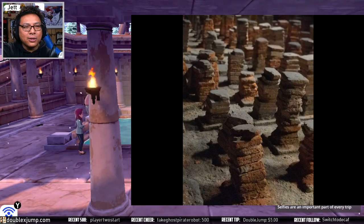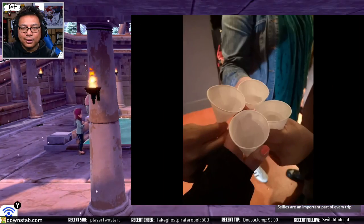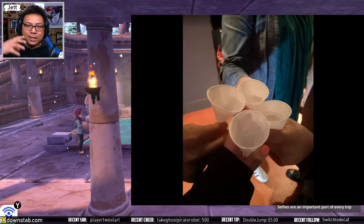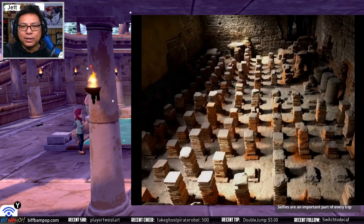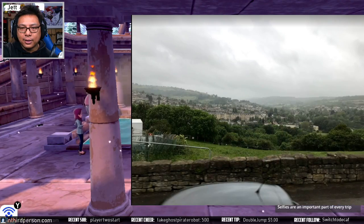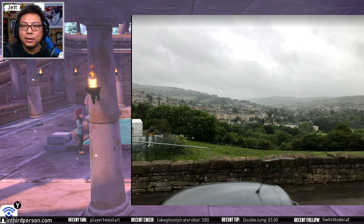Ian says selfies are an important part of every trip — this is true. There we go, this is the water you can actually drink. There is a specific tap that's like 'hey, this is the good water,' and we definitely enjoyed some of that — it tasted all right. And this is us leaving, but yes, the town of Bath — it's beautiful. If you ever get the chance to go to England, I highly recommend it.